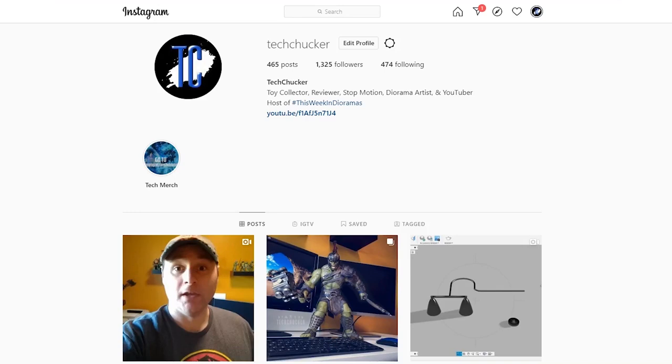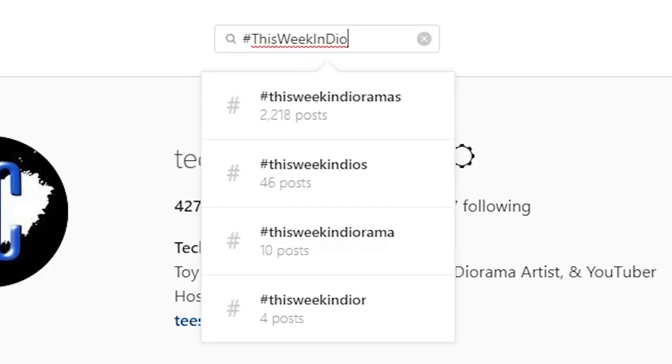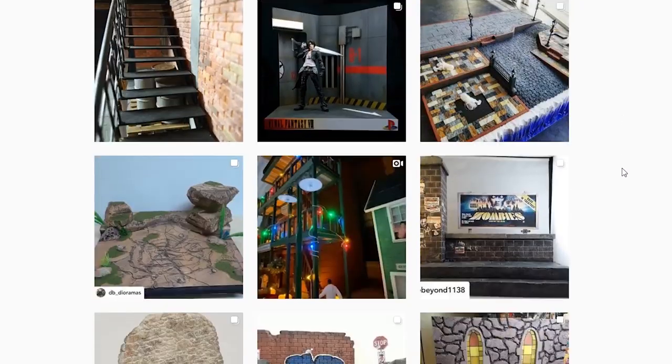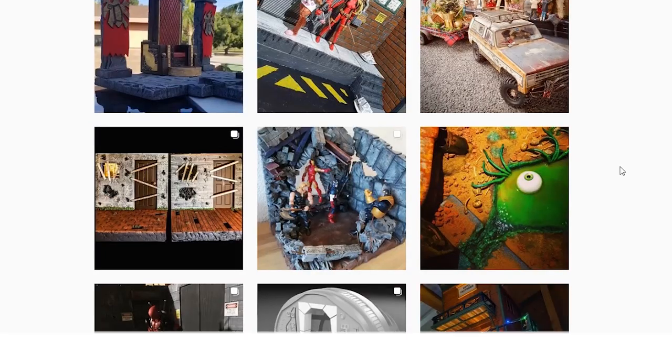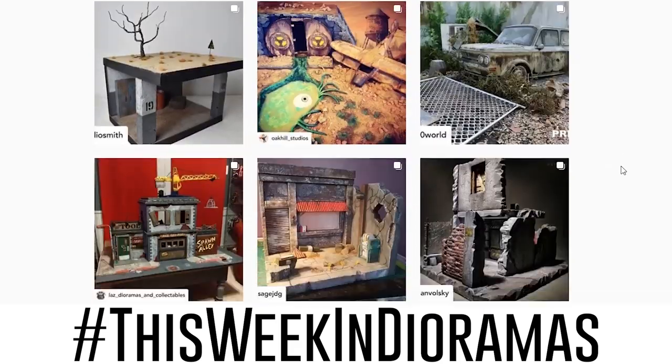Hey, what's up everybody, Tech Checker here and welcome to episode 15 of This Week in Diorama, season 2. Every week I go through Instagram looking for the coolest looking dioramas and showcase them right here on the show. If you'd like to be showcased in a future episode, all you need to do is upload your diorama pictures to Instagram and tag them with the hashtag This Week in Dioramas.